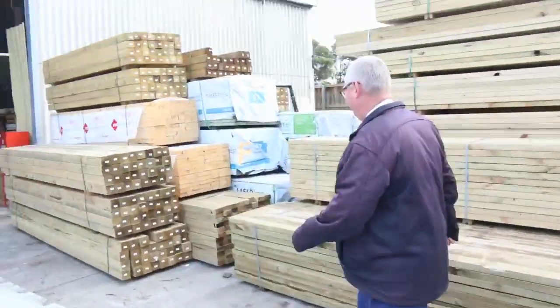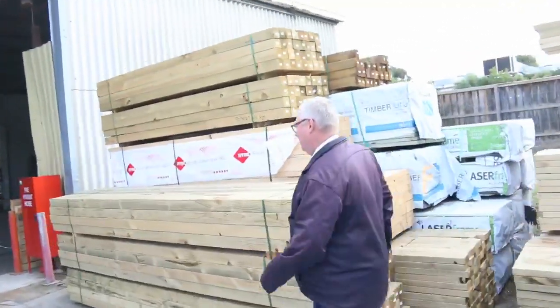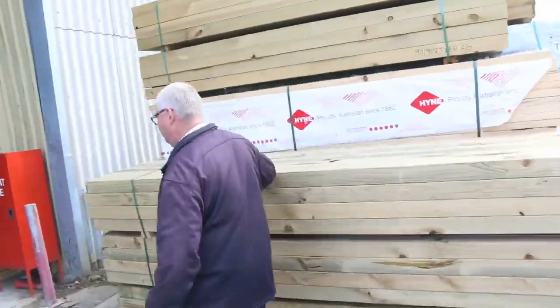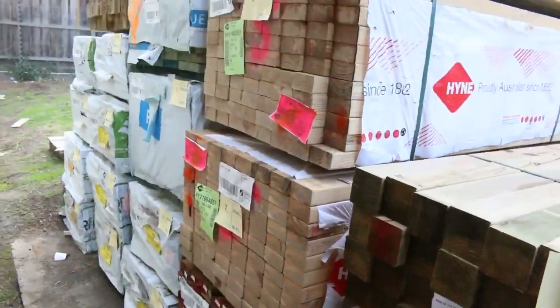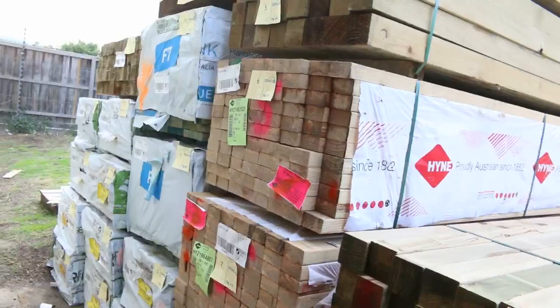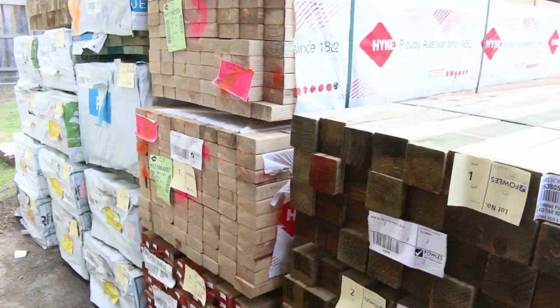Making our way towards the shed now. Over here's where we start tomorrow — some 90x90 treated pine posts. A couple of packs of studs in behind there and some 70x45 treated M10 there as well. Some nice stock there to start off with tomorrow.